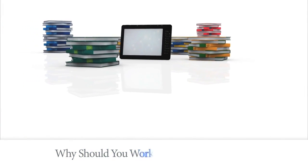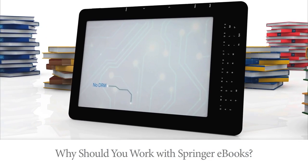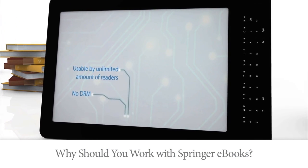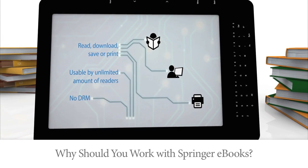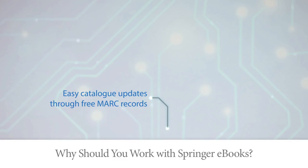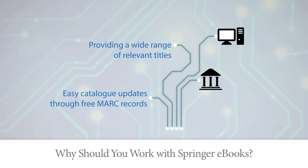So, why should you work with Springer ebooks? Without any digital rights management, the books can be used by an unlimited amount of users at the same time. Researchers and students can read, download, save, or print as much as they want. With the help of the free MARC records from Springer or OCLC, librarians can easily update their catalogs, providing their patrons access to a wide array of relevant titles.